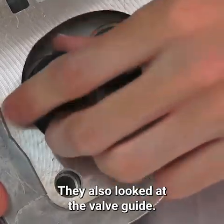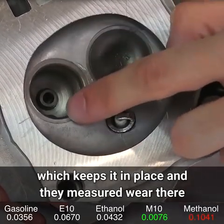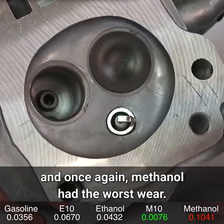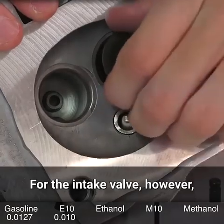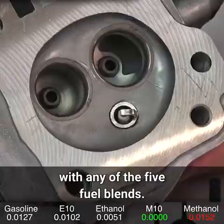They also looked at the valve guide — specifically the guide for the exhaust valve, which keeps it in place — and measured wear there. Once again, methanol had the worst wear. For the intake valve, however, there wasn't a big difference in wear across the board with any of the five fuel blends.